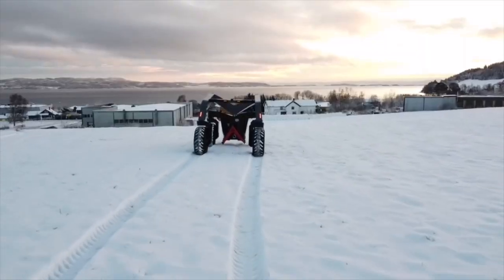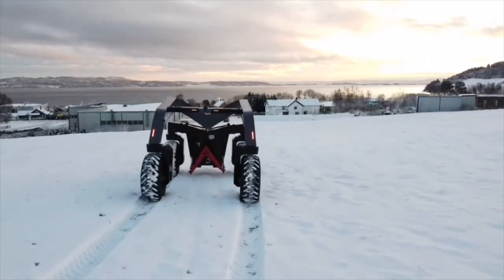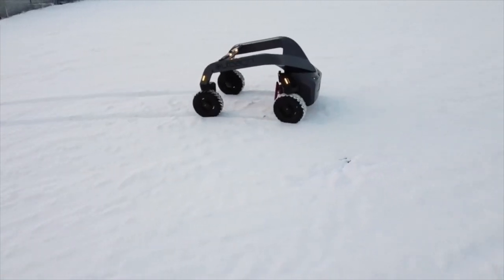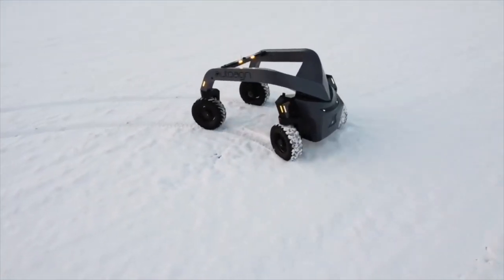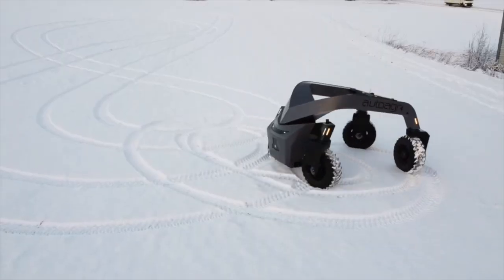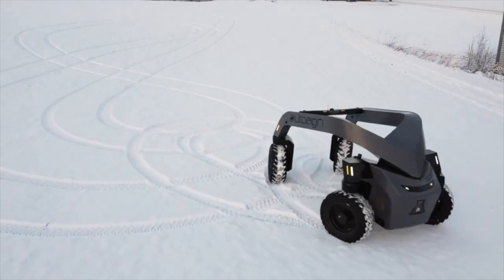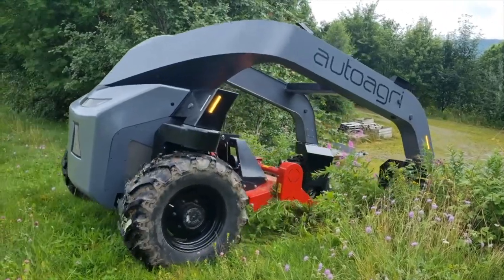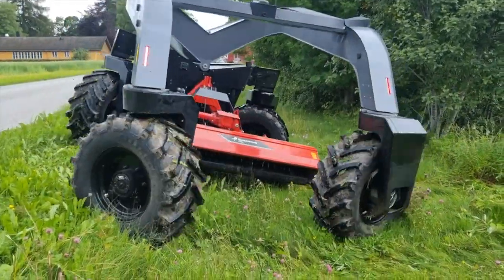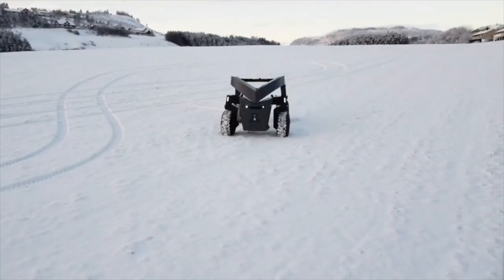This tractor works well on all terrains, as the four wheels have maximum navigation flexibility and the ability to drive in all directions. It can also steer 360 degrees and turn around on its own axis. Auto Agri is available for both agricultural and municipal users, and a pilot series in Norway will be provided on orders.